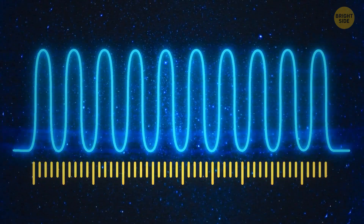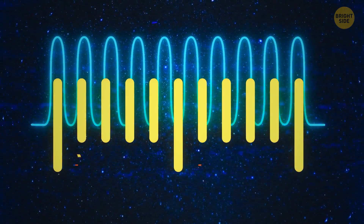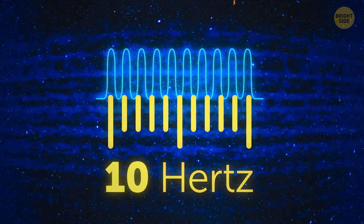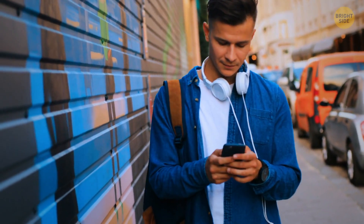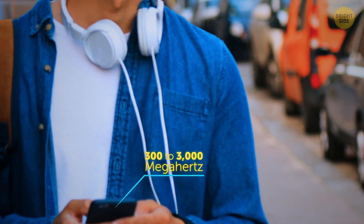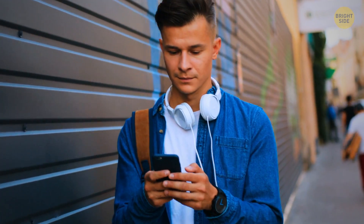For example, there are 10 waves in this interval of one second. Can you guess the frequency of this wave? Yep, it's 10 hertz. Cell phones use waves with a frequency of 300 to 3,000 megahertz — add six more zeros to that number.